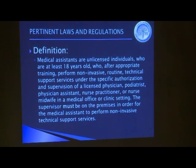These are non-invasive routine technical support services. Something that a medical assistant could do for a dermatologist — if you have an unusual patient coming in and the task is not typical for the dermatologist's office, that's not appropriate for the medical assistant to do. It needs to be something regularly performed in that office.